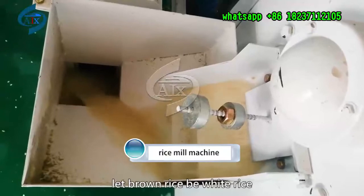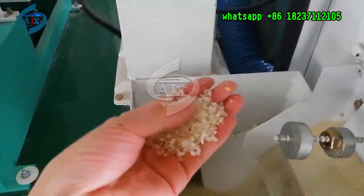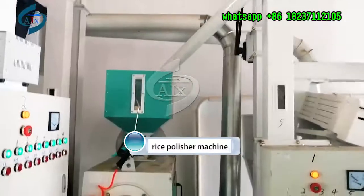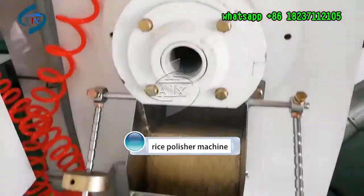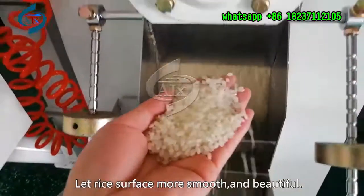Rice mill machine — can let brown rice become white rice. Rice polisher machine — makes the rice surface more smooth and beautiful.